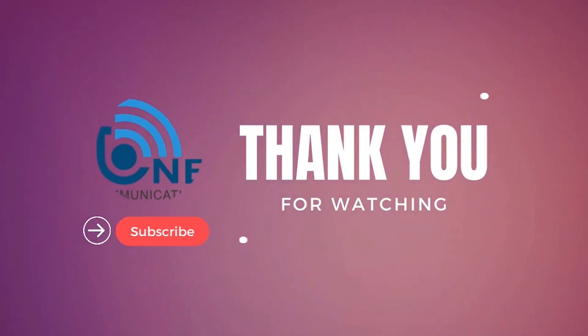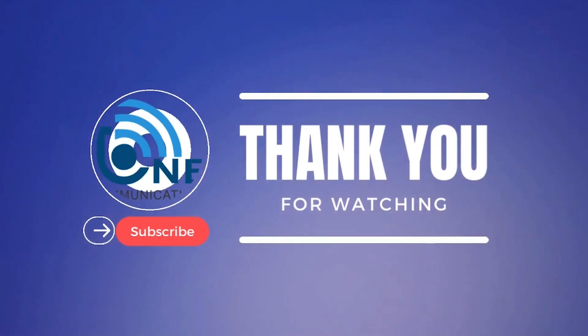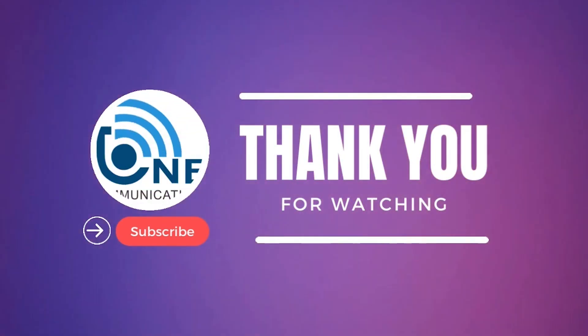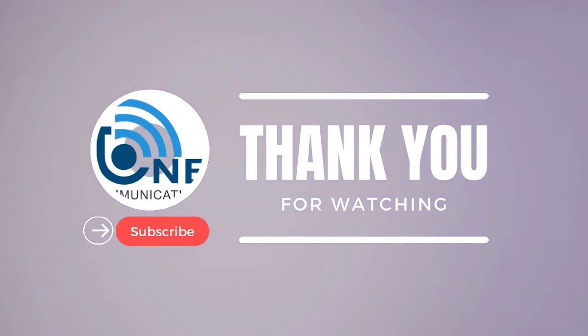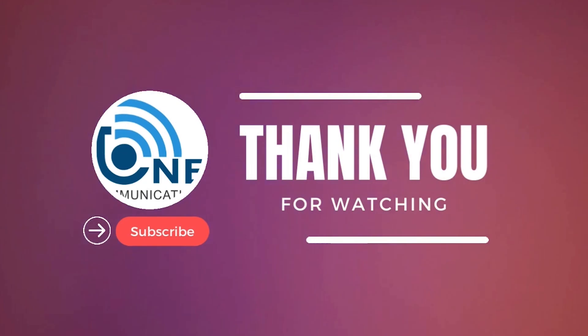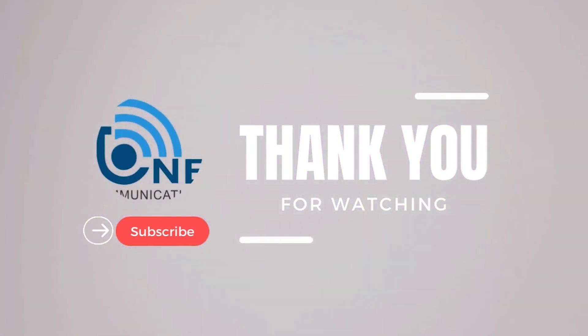If you enjoyed this video and found it helpful, make sure to give it a thumbs up and subscribe to our channel for more exciting content like this. And don't forget to hit the notification bell so you never miss an update from us. Until next time, stay tuned, stay inspired, and keep enjoying your music with the best noise-canceling headphones out there. Thanks for watching.